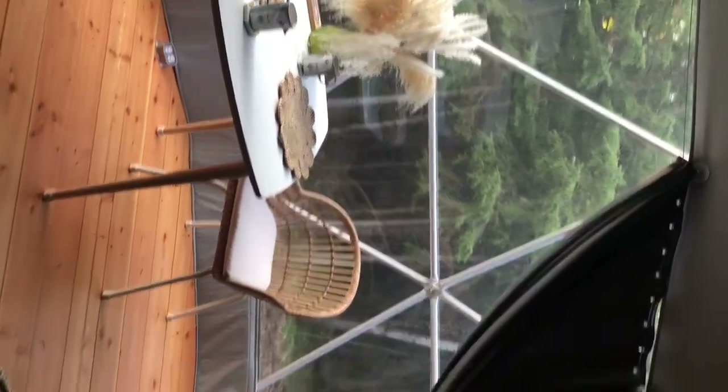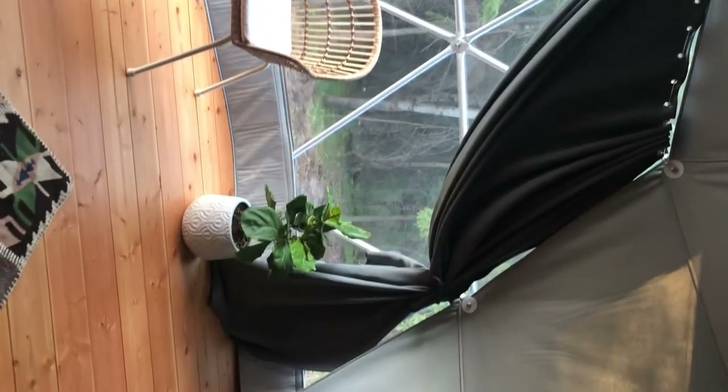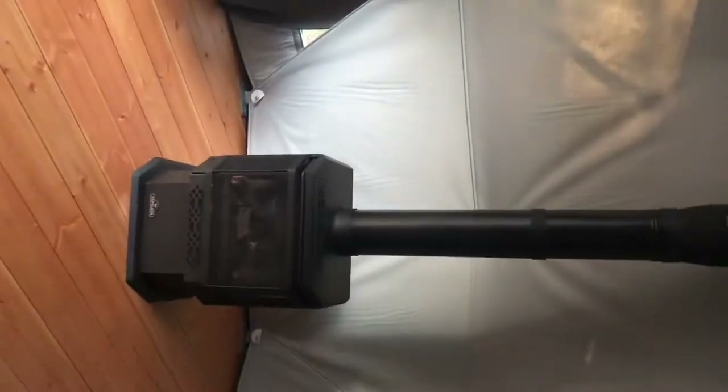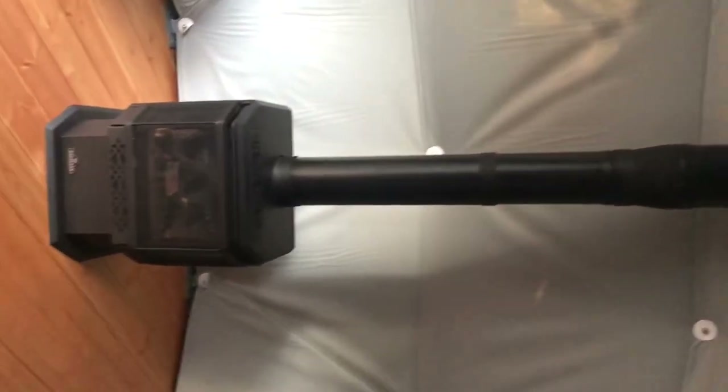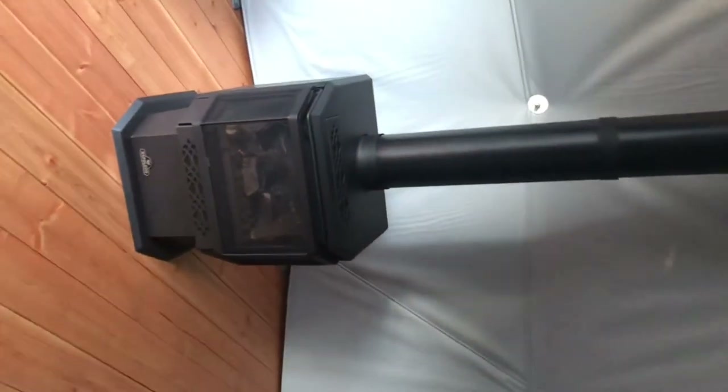A really cute little table setting with some placemats. And we have a little potbelly stove over here that connects to the roof. And here's another view of the bed.